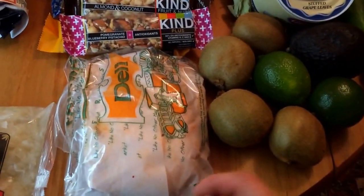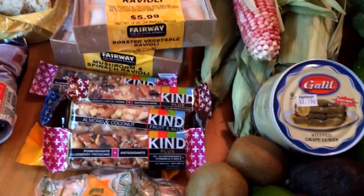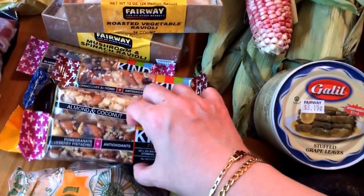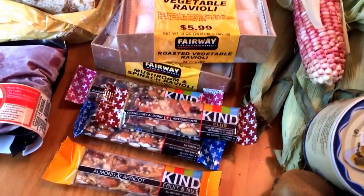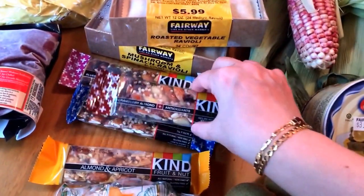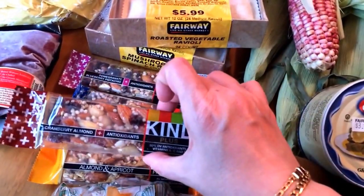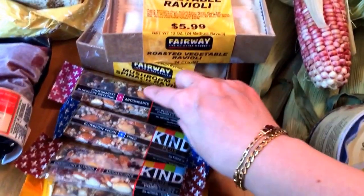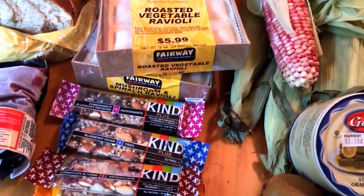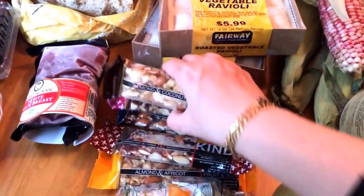Chipotle chicken breast. Kind bars — I have pomegranate blueberry pistachio, almond coconut, almond apricot, cranberry almond, blueberry pecan, and pomegranate blueberry pistachio. I have two of those — didn't realize.